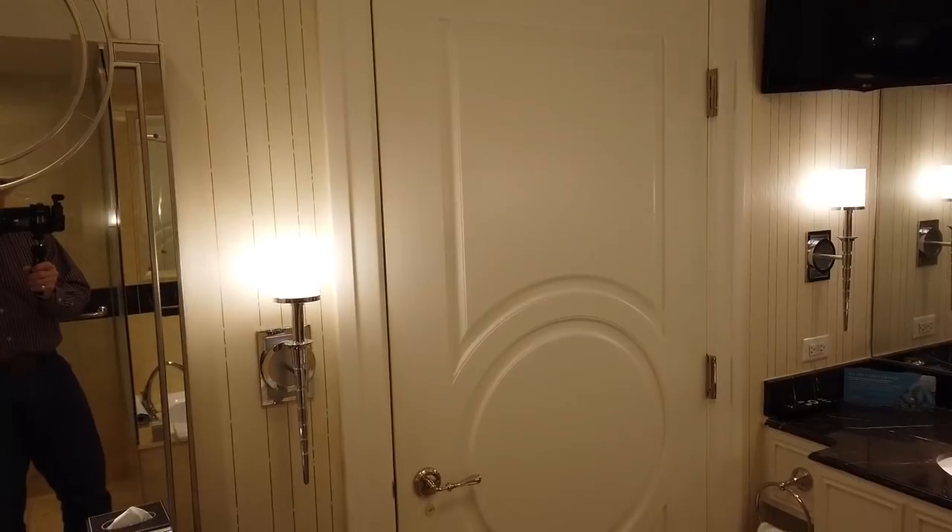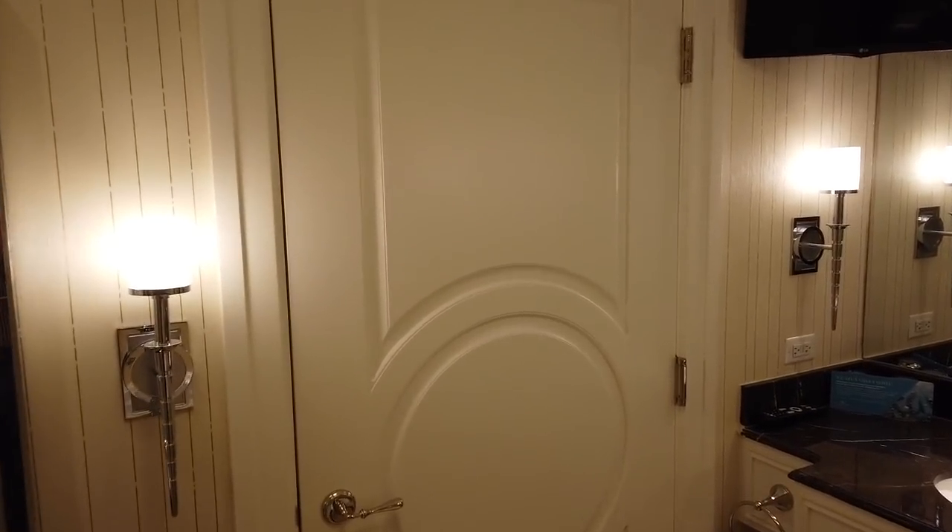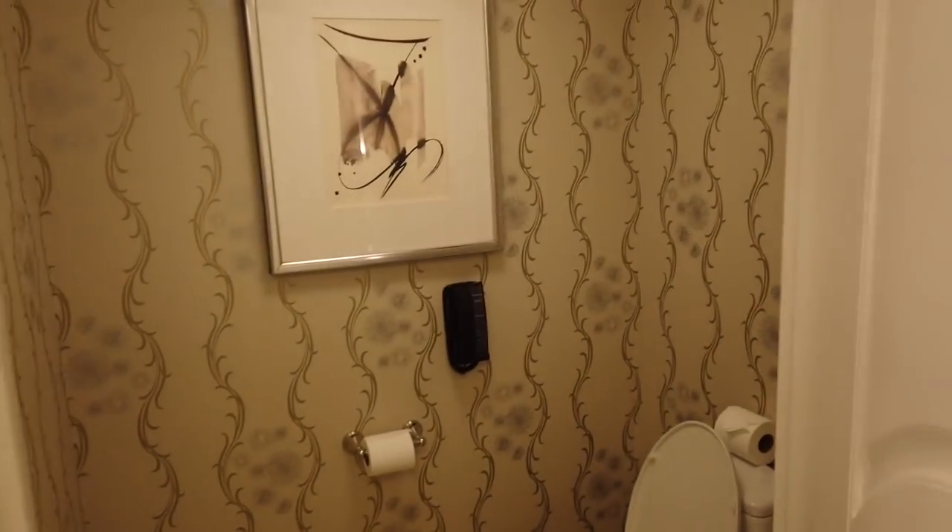I don't want to sound like a snob or anything, but here's one of the most exciting things to me — I'm going to open this door. There's a phone in the john!